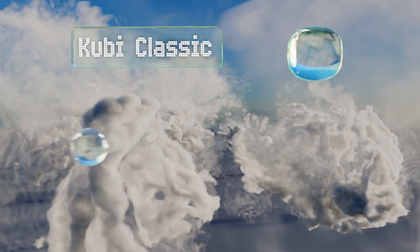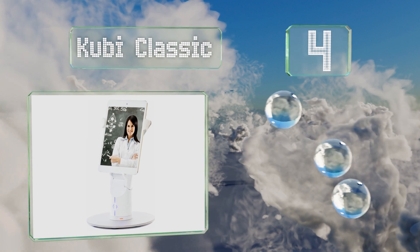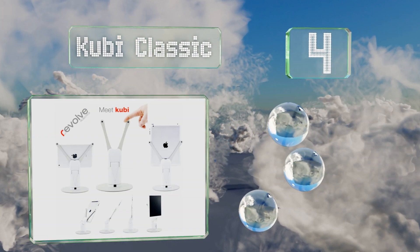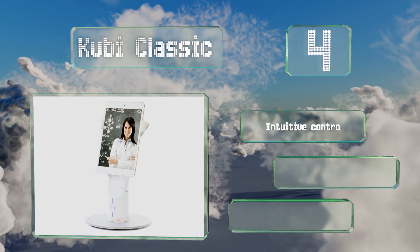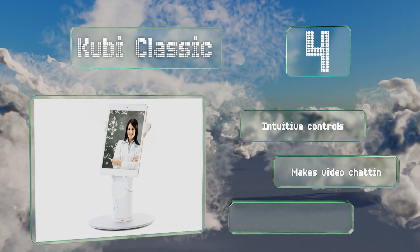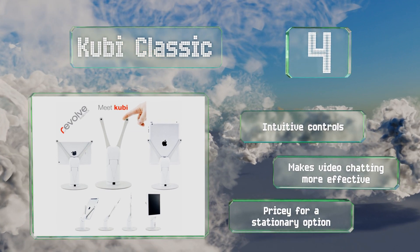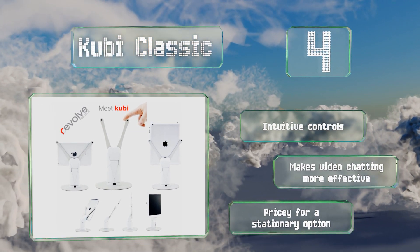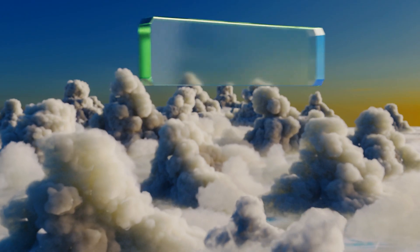At number four, if you don't need the ability to self-navigate, the Kubi Classic could be worth looking at. It's a tabletop model that accommodates tablets of between seven and ten and a half inches. It offers 300 degrees of panning and 45 degrees of tilt, allowing you to look around the space. It comes with intuitive controls and makes video chatting more effective, however it is pricey for a stationary option.